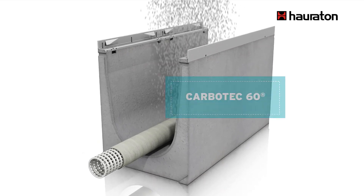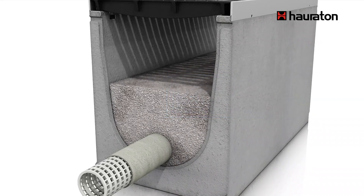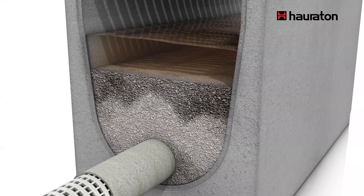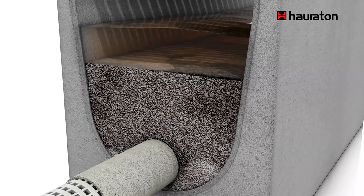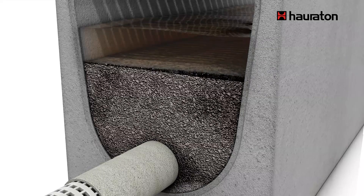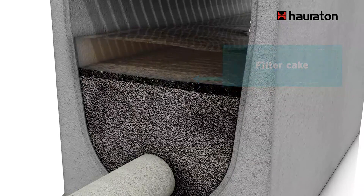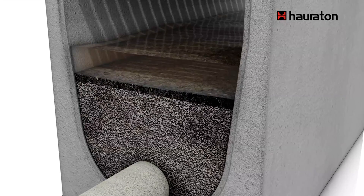The channel is equipped with a drainage pipe embedded in the filter substrate Carbotech 60, which was specially developed by Hauraton. Even the finest particles — only six thousandths of a millimeter in size — are retained on the filter surface. After just a few weeks, a filter cake is formed with the properties of natural topsoil and high pollutant binding properties.